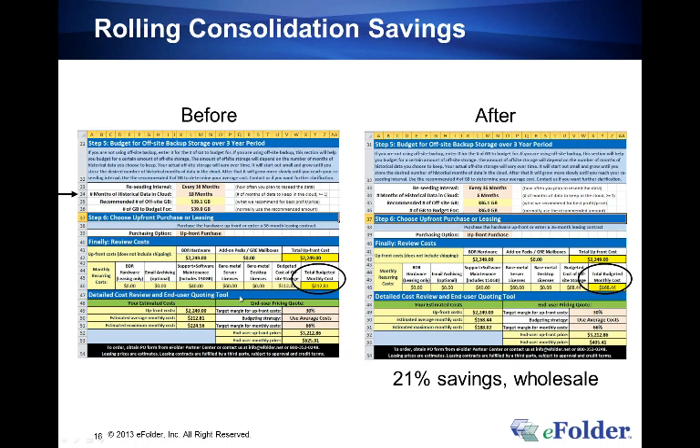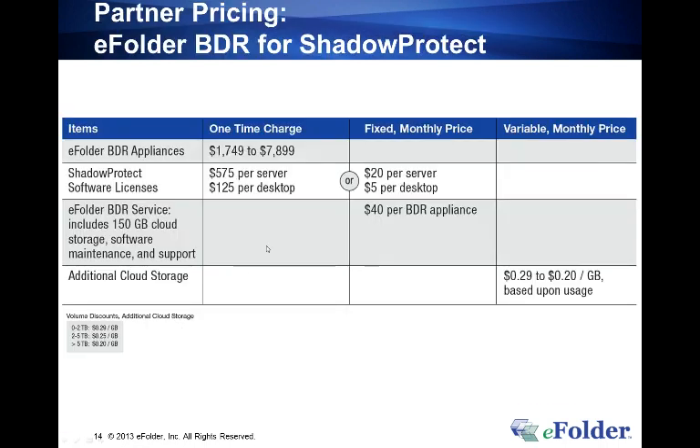Brenda asks whether the volume discount is per client location or combined. eFolder creates a single logical pool for every eFolder partner, so you get the benefits of balancing larger clients with smaller ones. Each location gets 150 gigabytes, and those become one logical pool. You only get into overages if your total storage exceeds the combined 150-gig allocation across all clients — for example, three clients at 150 gigs each gives 450 gigs, and the 451st gig starts accruing at $0.29 per gig.